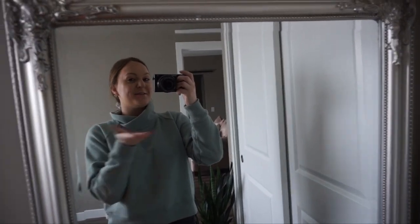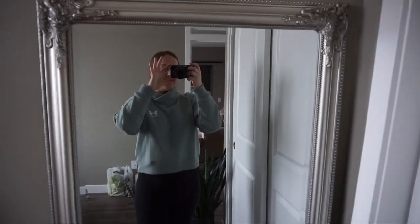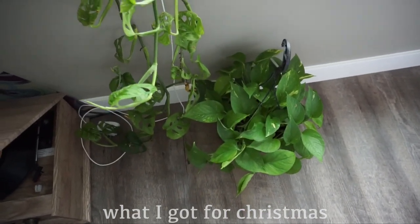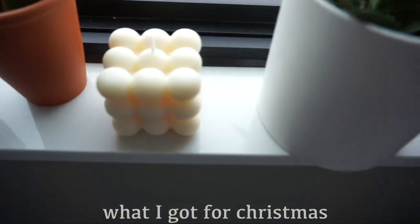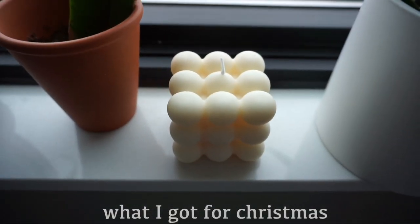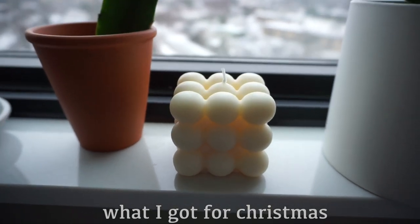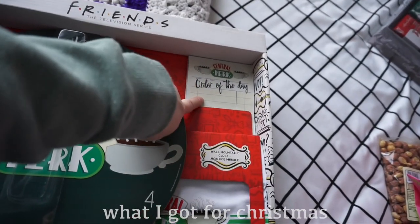The very first thing I'll say I got for Christmas was this wonderful camera, so we are upping our video game and I'm so excited — it is so pretty! The very first gifts I got were these two lovely plants, this beautiful little bubble candle — it looks so freaking cute, I love it so much — and this clock.